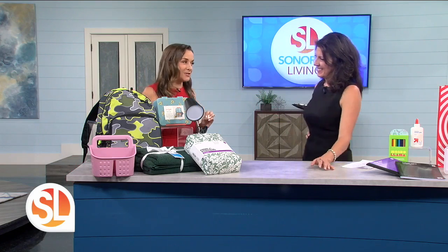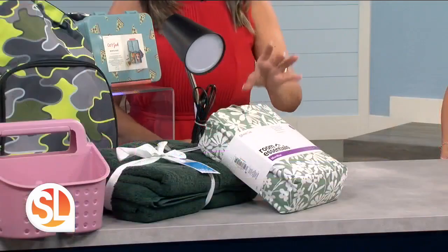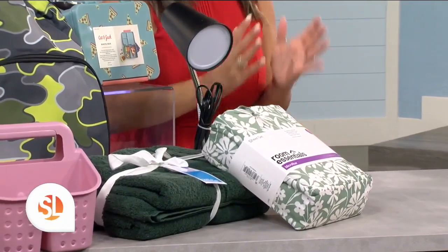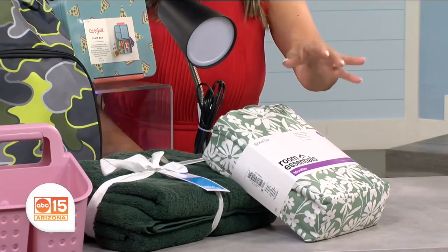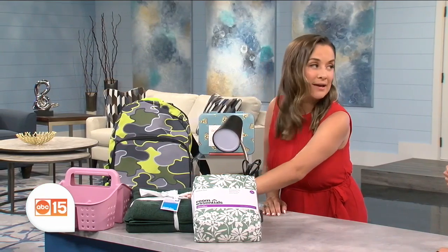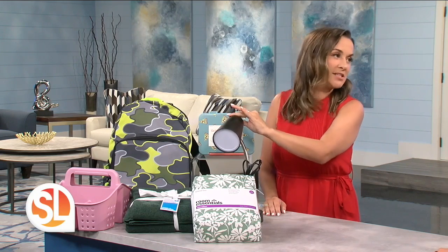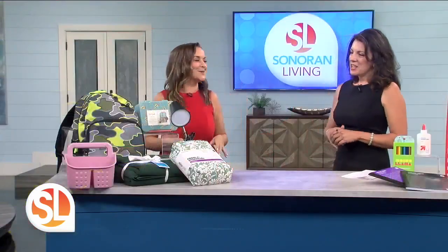And you can't forget about your college kiddos or young adults. When you scoot them out of the house and into the dorm or apartment, they need stuff — and all of this is under $10. They have the sheets, the four-pack towel set, and then the lamp for studying, and of course the shower caddy. All of this is under $10.